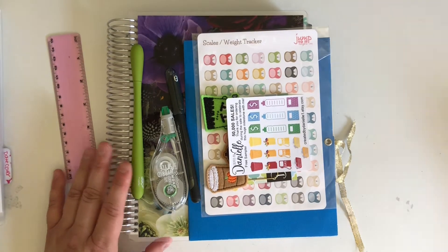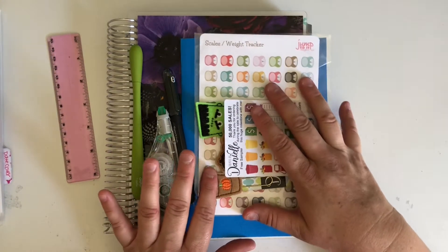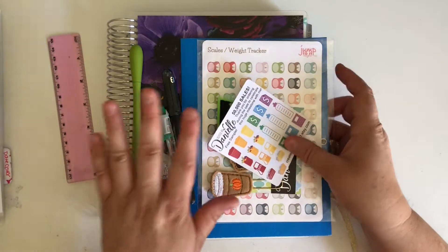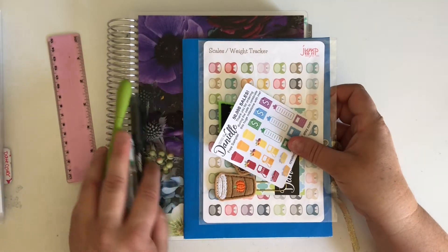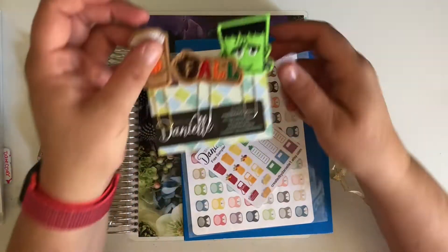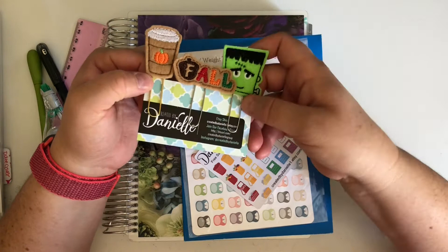Hello and welcome to Miss Price Creates. This week I'm going to do a little sticker haul and planner accessory haul, and then I'm going to get into next week's plan with me. First off, I got these little fall planner page markers - I'm starting to get ready for the fall season because I cannot wait for it.